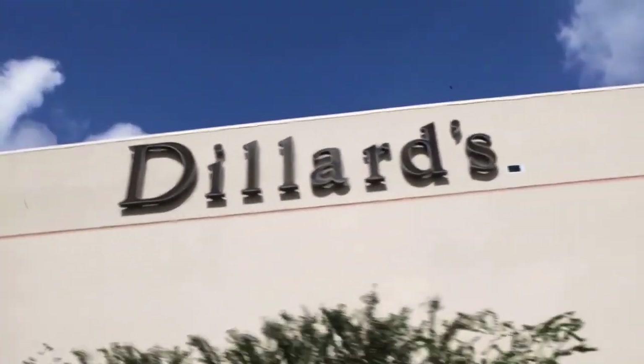I'm Jeff Bowen. I work for Dillard's in Little Rock, Arkansas. We're a big box retailer, 300 facilities in 22 states.